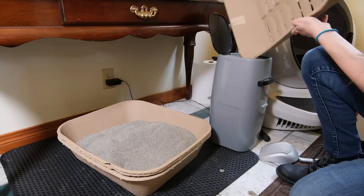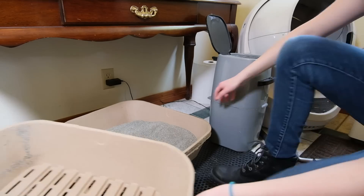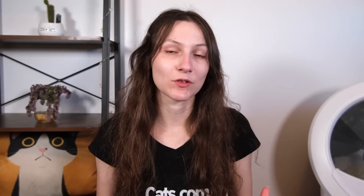It can be difficult to accomplish that. There are very real issues that can make it hard to keep the cat's litter box as clean as they would like it, but there are things you can do to make it easier on yourself. Which brings me to the sponsor of this week's video, Whisker, makers of the Litter Robot.